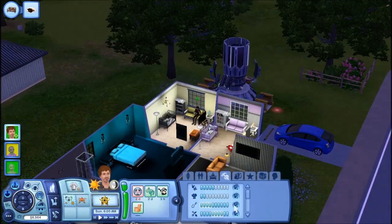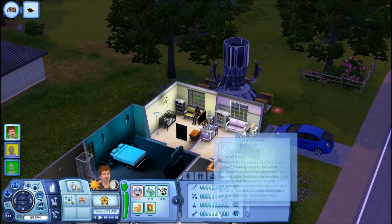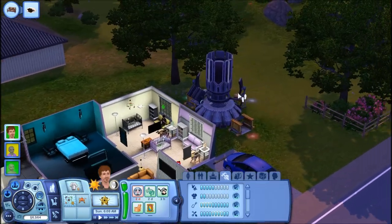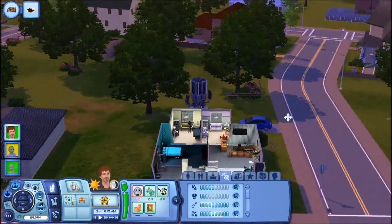He has a bunch of maxed out skills. He's maxed out fishing, gardening, science, and handiness. Very high in logic, very high in writing, and very high in charisma. Since he got to level 10, he got this machine in the science skill.